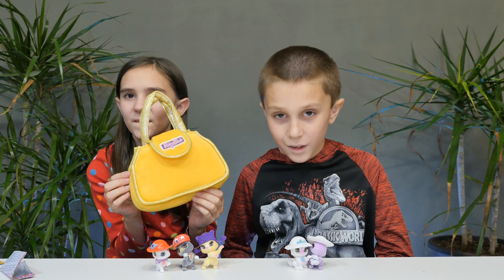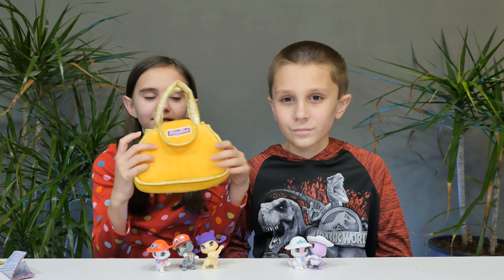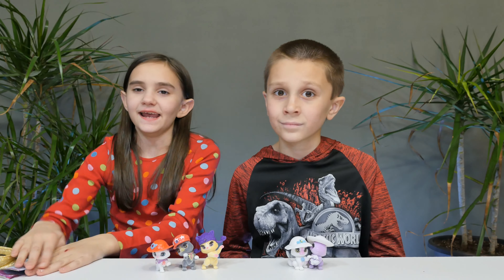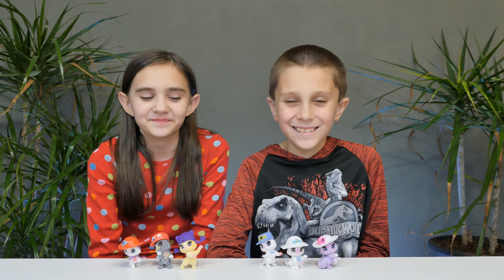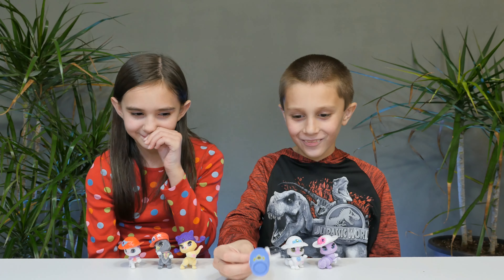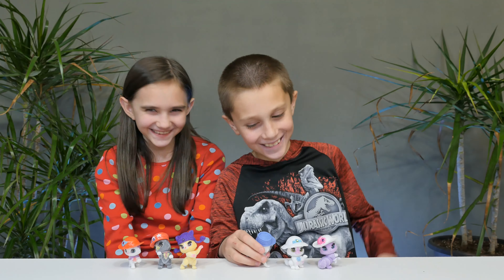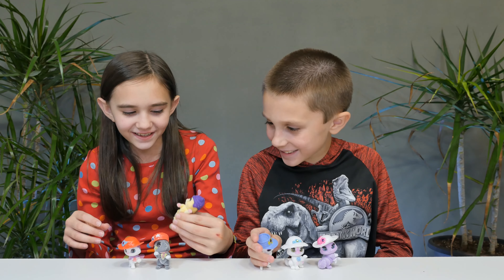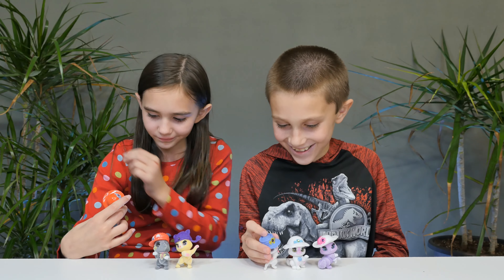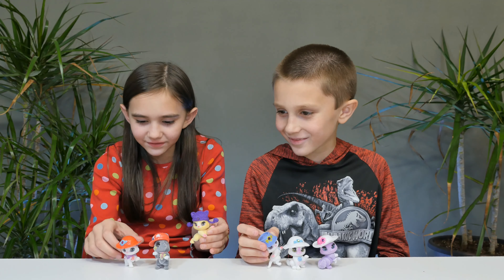Now onto the purse! This awesome purse can be yours if you purchase $10 worth of Kitty Club products at a retailer near you. Learning Express is a retailer of Kitty Club products, and you can check for other retailers through their website - I will give a link in the description. It comes in other colors: we have the yellow, and it also comes in pink or blue. It's very limited edition, so go get yours soon! It's nice and soft, with a velcro flap, and you can put all your little Kitty Club figures in there.